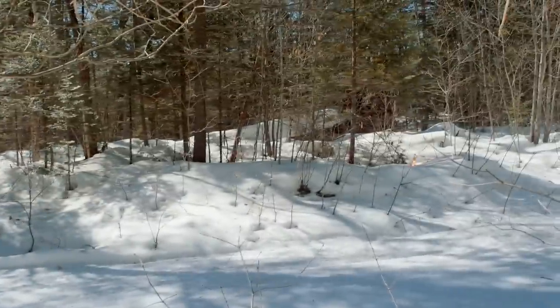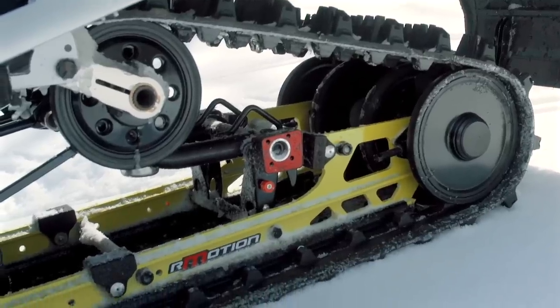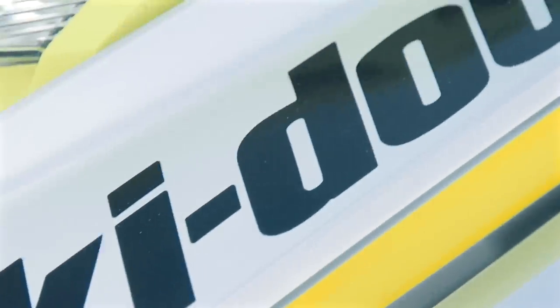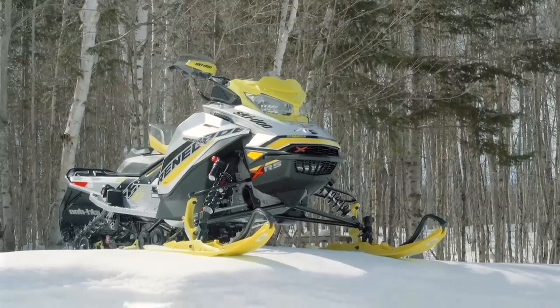There were a couple of categories where the Ski-Doo Renegade slayed. Of course, Armotion — it's the best rear suspension ride in the business and the scores showed it. The other big one, not surprisingly, is that motor. Basically any category related to power, fuel economy, or efficiency, it just nails all of those.